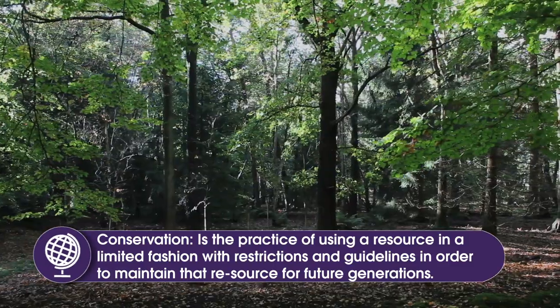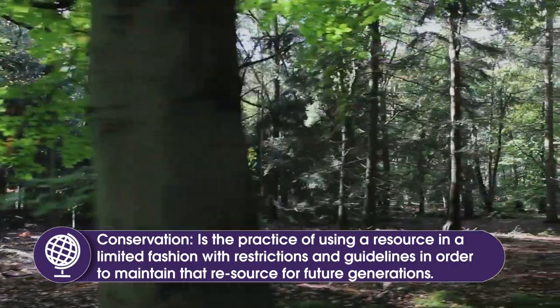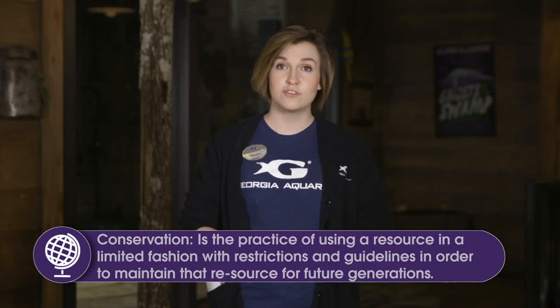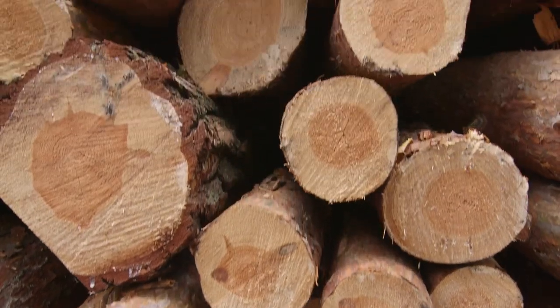Conservation and preservation are by some people used interchangeably, but the truth is that they are both different tactics to get to the same goal of protecting the environment for future generations. Conservation is where, let's say if you had a forest and you still needed to log the forest for some trees to use for resources, conservation would be saying you can cut down 10 of these trees per month to make sure the trees have time to grow back and we have trees for future generations, but we are still able to collect resources for our needs.